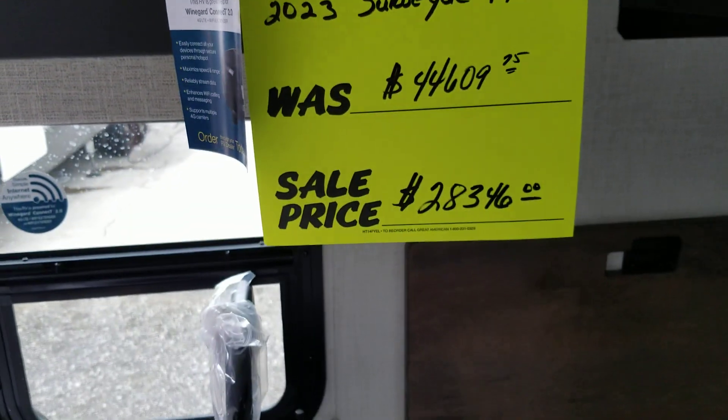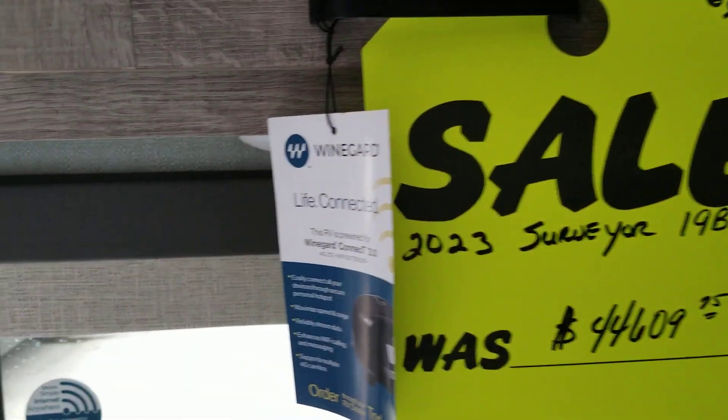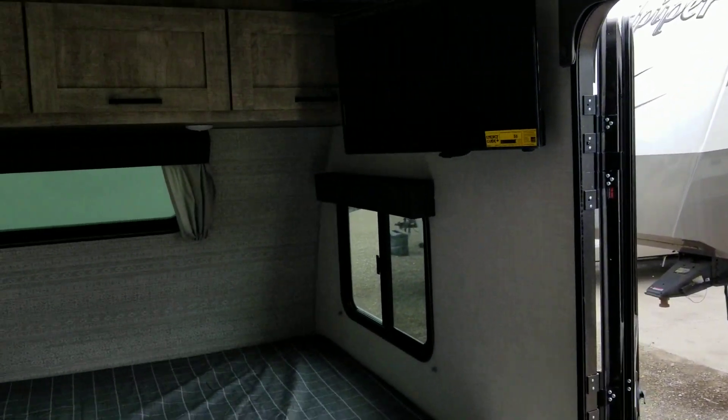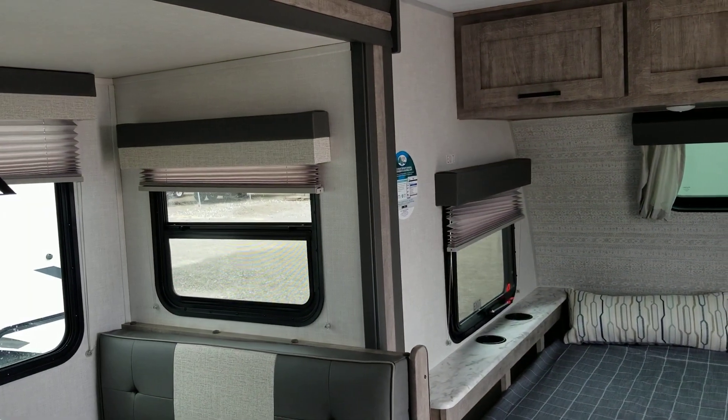This unit just arrived and it is on sale. These Surveyors are nice little RVs. Another great RV from Colonia Del Rey RV — this paint is beautiful.